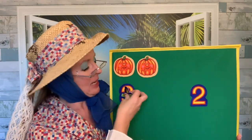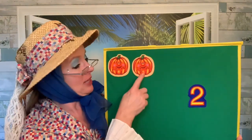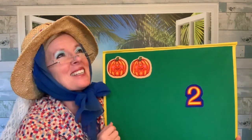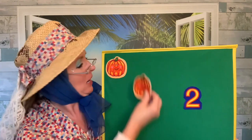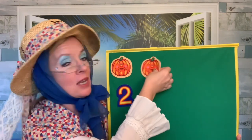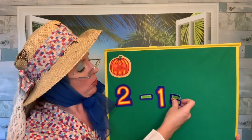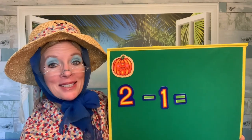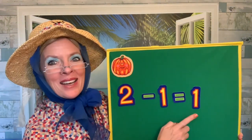Two little pumpkins sitting in a patch. The first one said, I hope I'll be a match. The second one said, there are children everywhere. Gobble said the turkey. Kids giggled to the end, and one little pumpkin was picked and went home with a friend. We had two pumpkins and one was picked. Two take away one equals how many? There's just one pumpkin left. Two take away one equals one. One pumpkin.